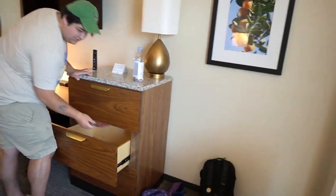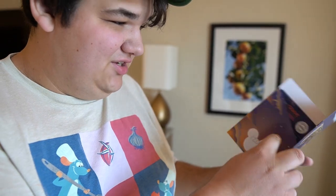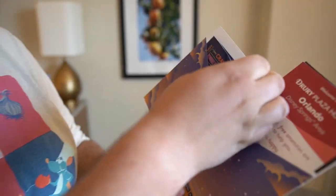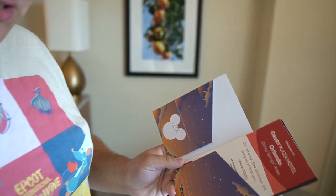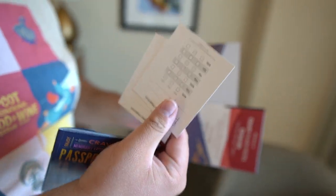They also gave us a ticket that has three free drinks for each of us. When we checked in, they gave us this welcome guide with Disney Springs coupons on it. So you get coupons for Disney Springs, you get alcoholic drinks — three each day. And since you are staying on property, you get to enter the park 30 minutes earlier too, so we get early park admission.